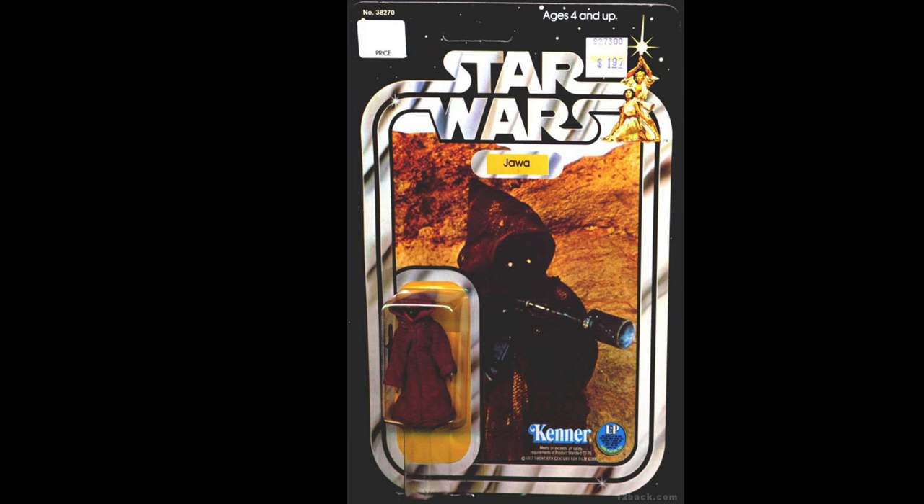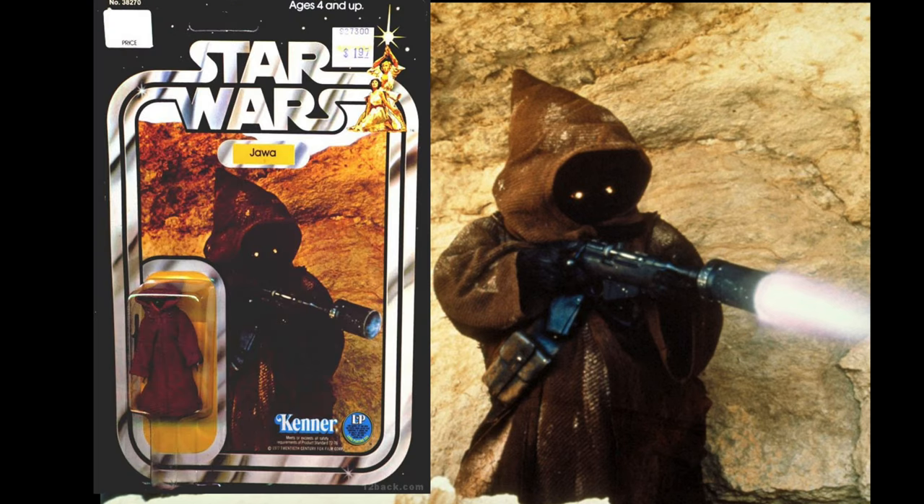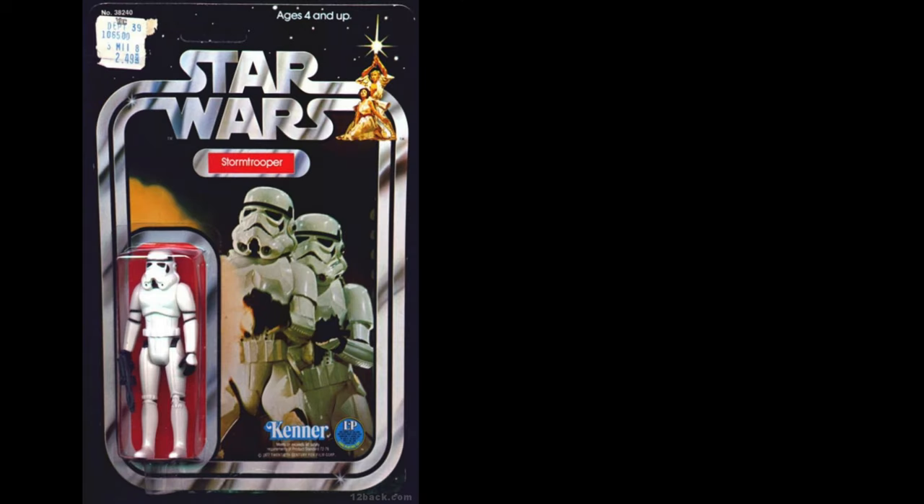The Jawa card is kind of unusual looking — it never really hit me until now, because it looks like the Jawa should have been slid over a little bit, maybe to get the gun in the shot. What was used looks like a promotional shot with the Jawa and his gun raised, and it looks like some of the muzzle fire from the gun was removed for the card.